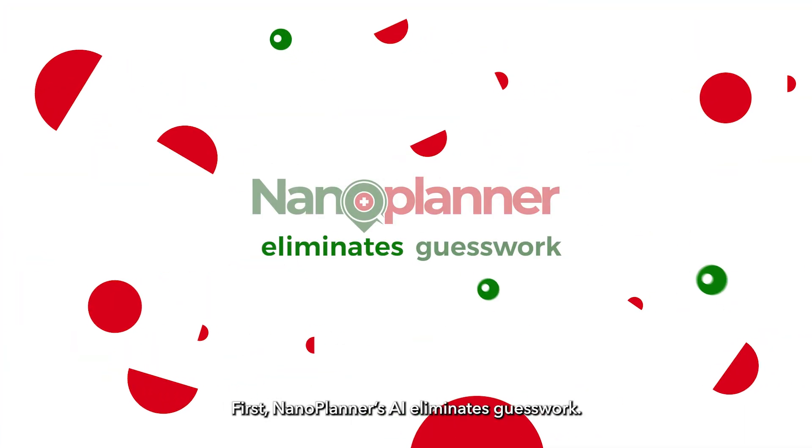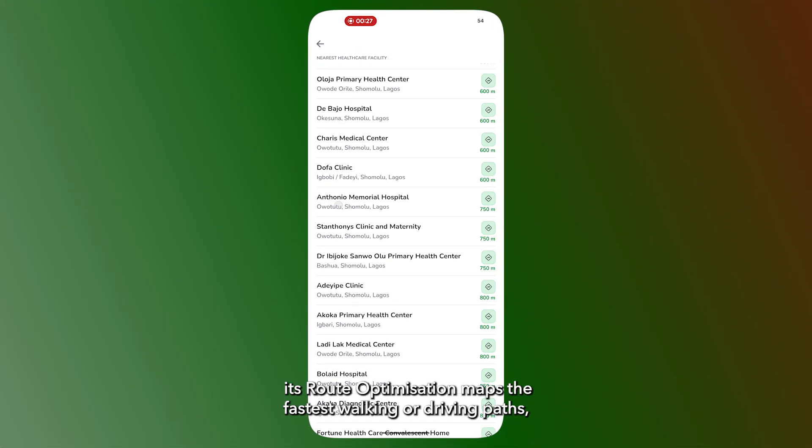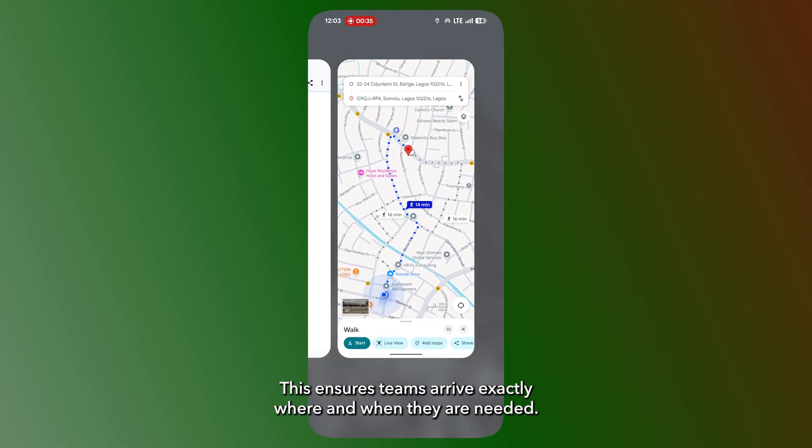First, NanoPlanner's AI eliminates guesswork. Instead of estimating travel time, its route optimization maps the fastest walking or driving paths, providing live distance and travel time. This ensures teams arrive exactly where and when they are needed.